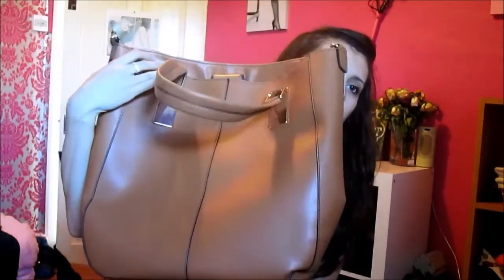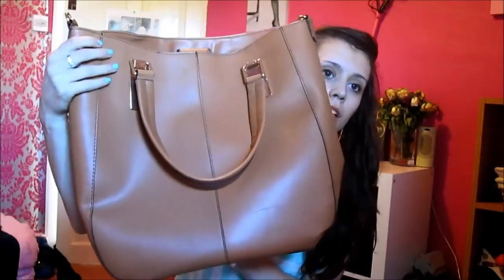A massive bag which I think was like £12, which looks like that. If you want me to do a what's in my bag video, leave a comment below and I will.